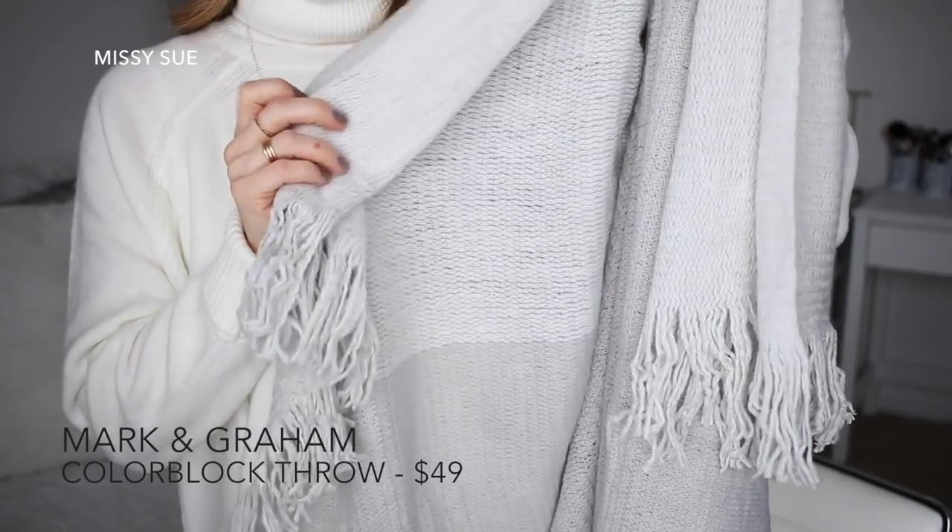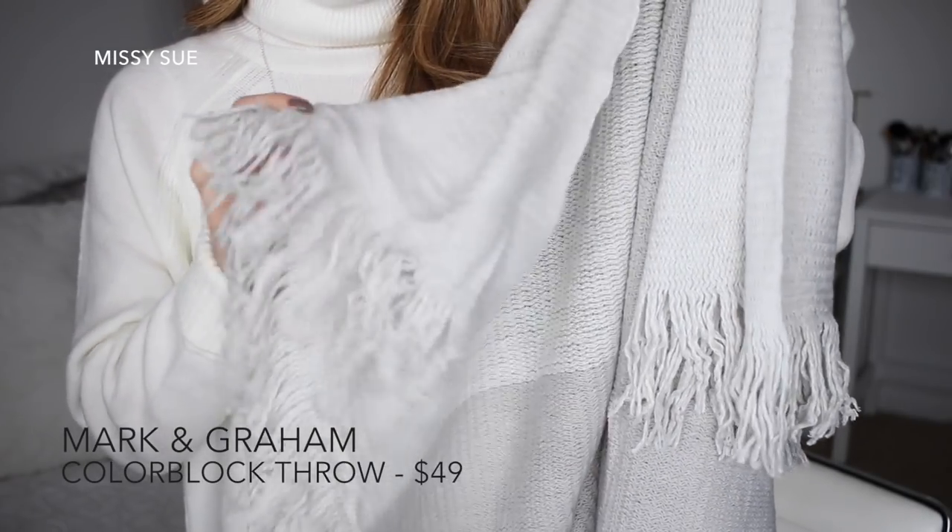The last thing in my box is this Mark and Graham color block throw blanket. I love blankets — throw blankets are one of my favorite things to collect and I literally have a huge collection. This one is gray and ivory, it's super soft and cozy, so I'm really excited to use this. I love using blankets when I'm watching movies or reading, or basically anytime, so I'm really excited to add this to my collection.